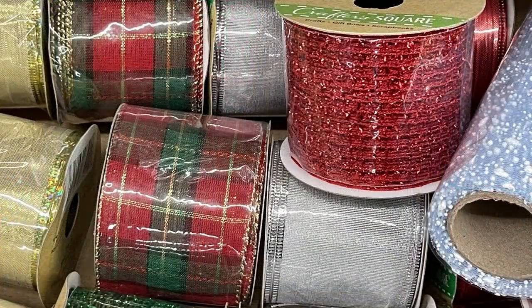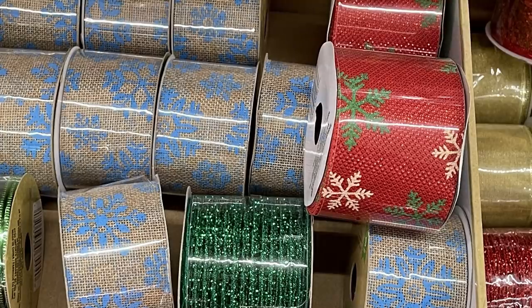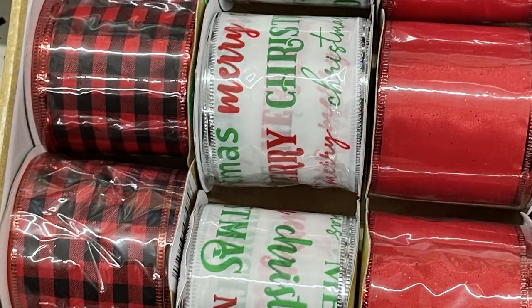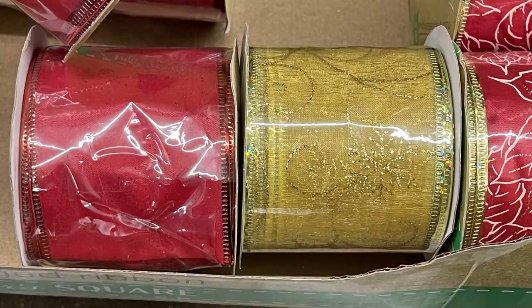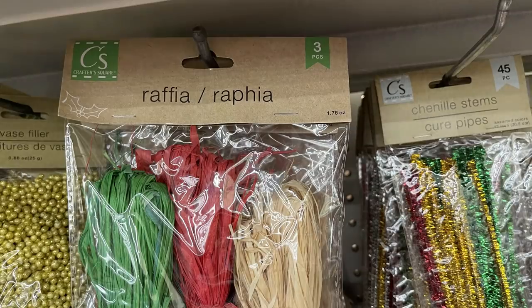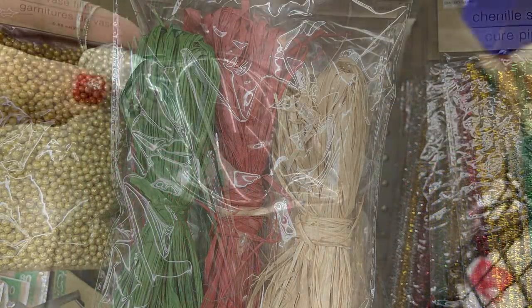Each week when I go back the ribbon is pretty much picked over, and then a few days later they have them all restocked again. The little red truck ribbon is really popular. I found one with a bunch of gnomes on it — which was so cute — and some new ones with poinsettias, plus a three-count pack of raffia in three different colors.